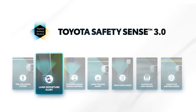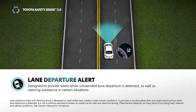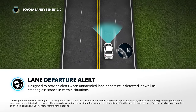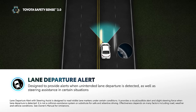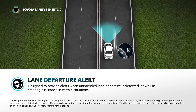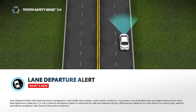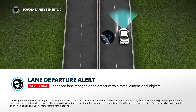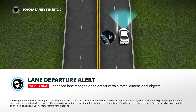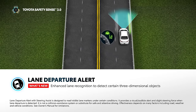Lane Departure Alert, or LDA, is designed to detect inadvertent lane departure at speeds above 30 miles per hour and issue an audio and visual warning. If the driver does not take corrective action, the system will provide gentle corrective steering to help keep the vehicle in the lane. With TSS 3.0, Lane Departure Alert with Steering Assist now provides enhanced lane recognition to detect certain three-dimensional objects used to define the lane, like certain types of guardrails.